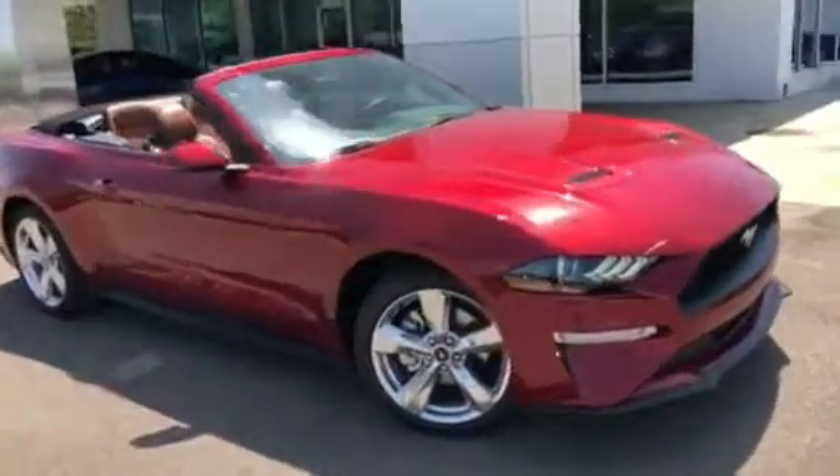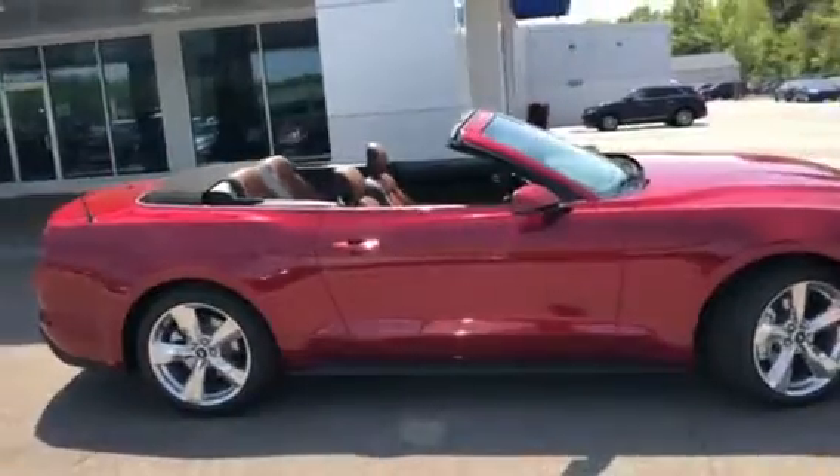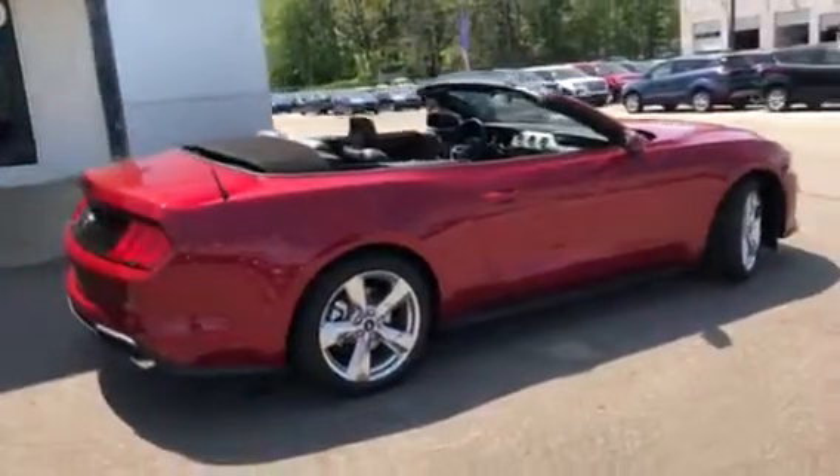Here is a brand new Ruby Red EcoBoost Convertible Premium 10-speed automatic transmission. This one has the 19-inch polished wheels and spoiler delete.